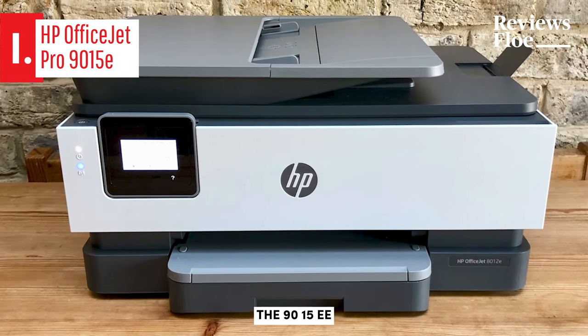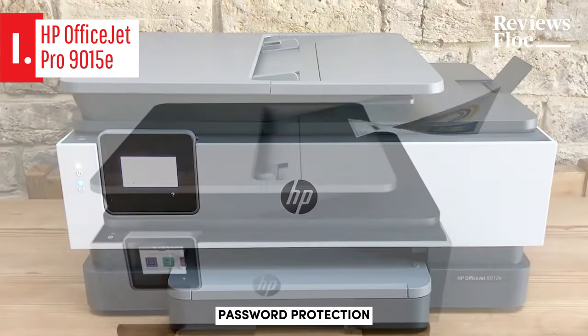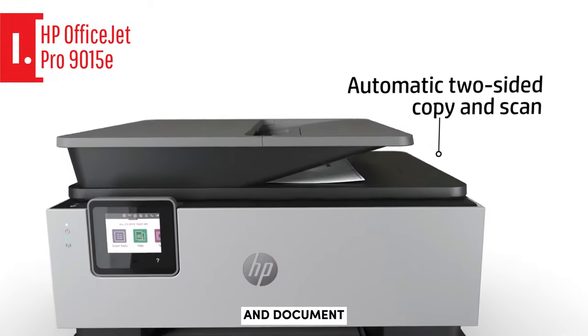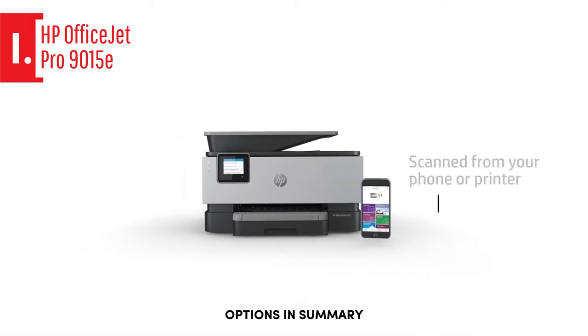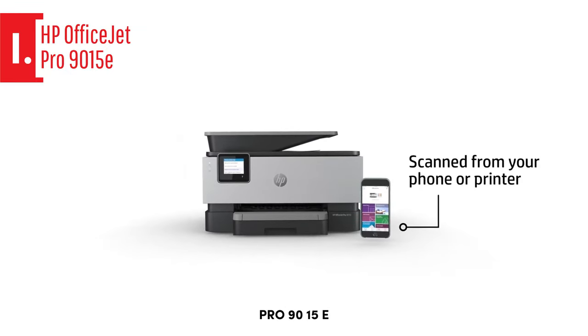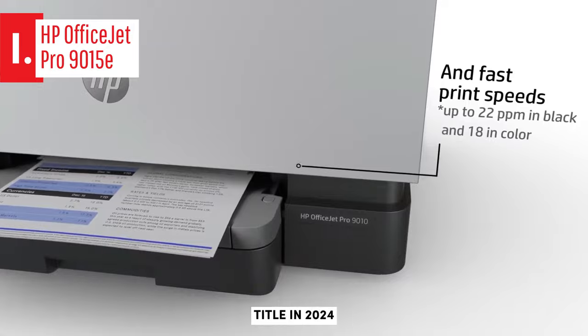For those concerned about security, the 9015E provides basic encryption, password protection, Wi-Fi security, and document protection. HP Plus enhances these features with additional cloud-based security options. In summary, the HP OfficeJet Pro 9015E is a worthy winner of the Best Printer title in 2024.